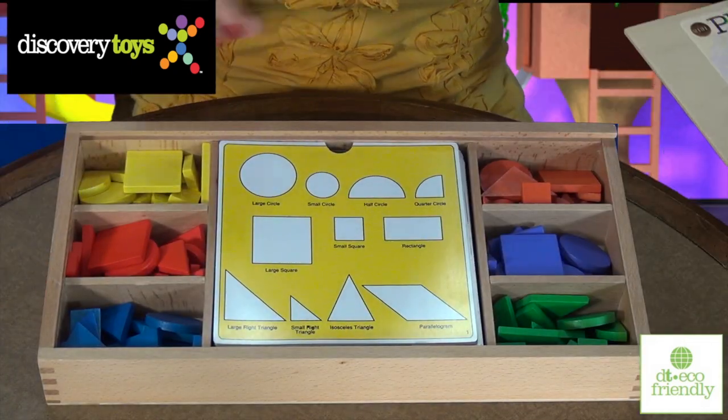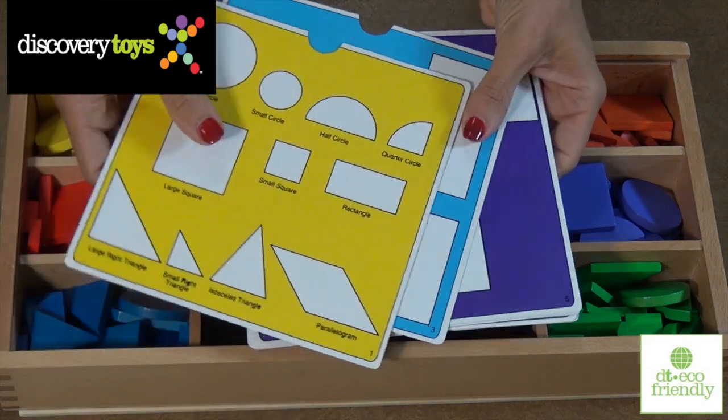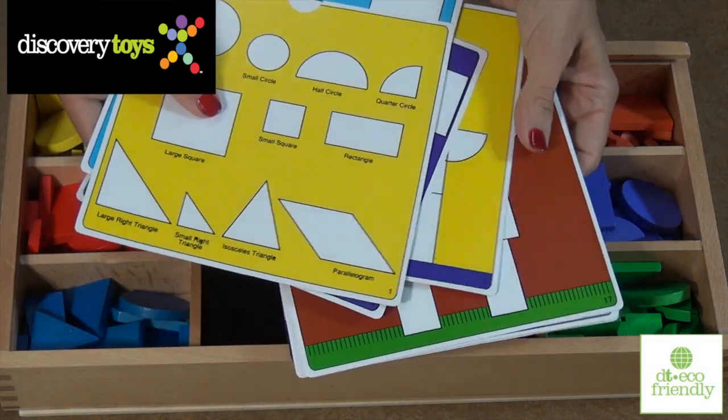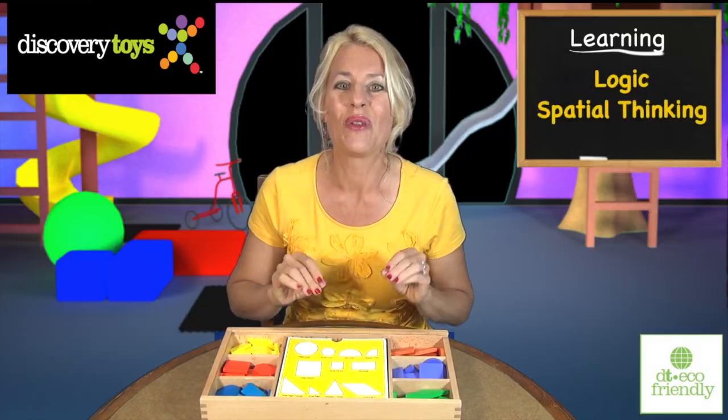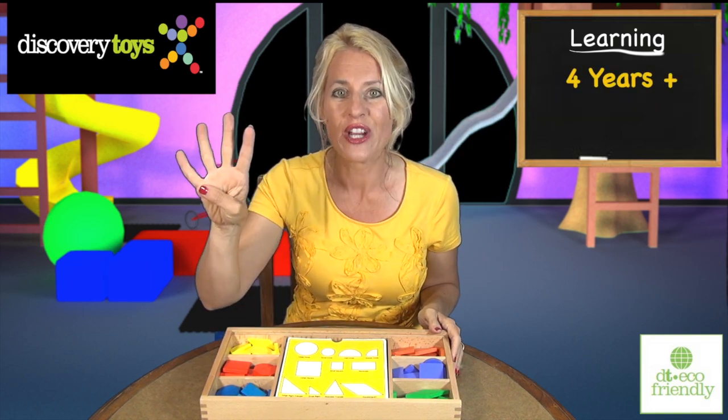The collection of 132 wooden geometric shapes and 34 progressively challenging designs will enable logic and spatial thinking to blossom for all kids ages 4 years and up.